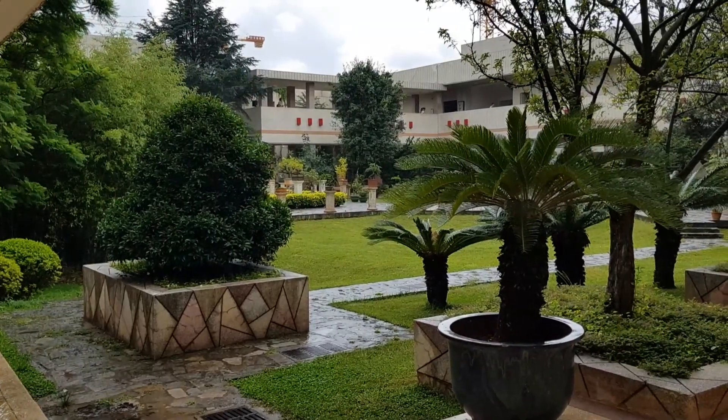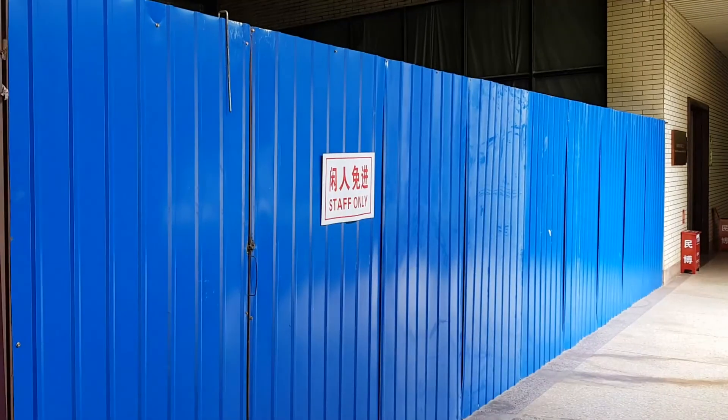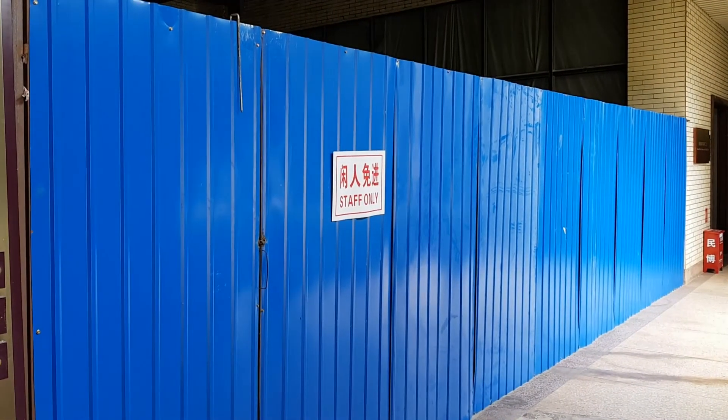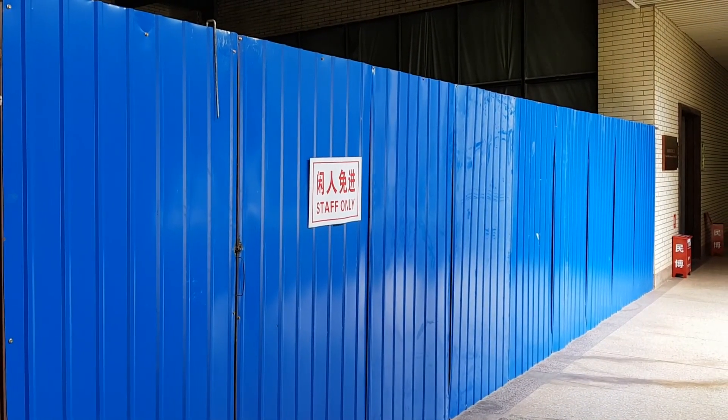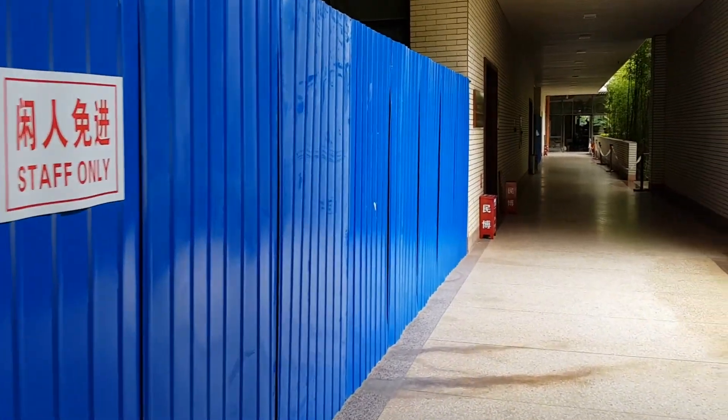There appears to be a courtyard right outside in the middle of the entire museum. It was still raining hard, but it changed somewhat since I got here. Walking around, there's a lot that seems closed off, so this might be a very quick museum today.